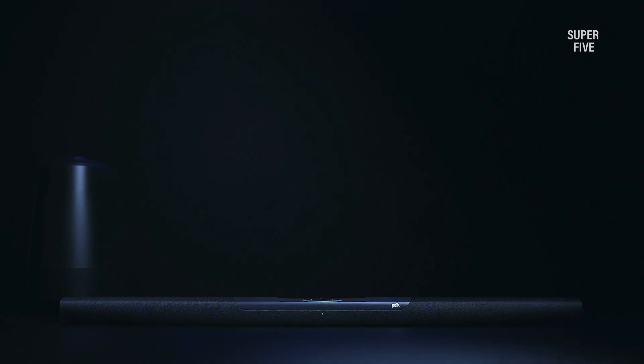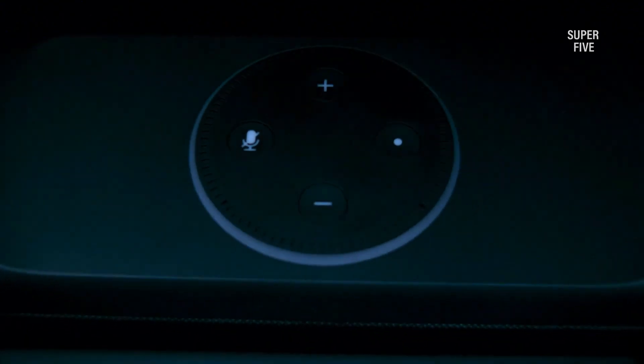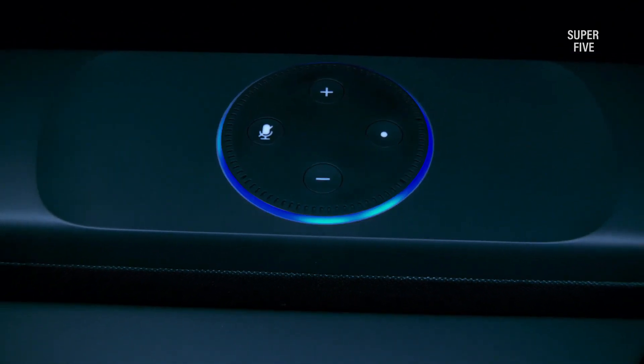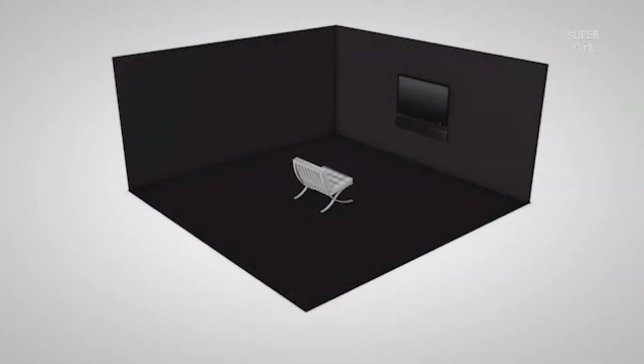Just like many other devices in your home, soundbars can now be controlled with Amazon Alexa. This means you can use voice commands to adjust the volume, change the track, and even turn the soundbar on and off. In the past few years, voice control technology has been on a meteoric rise.